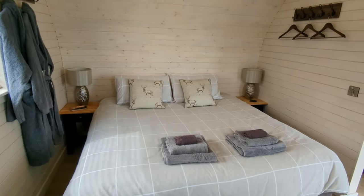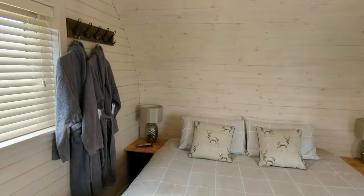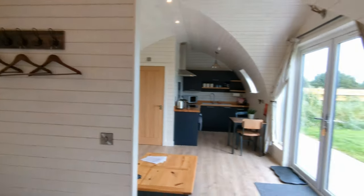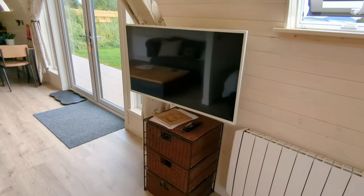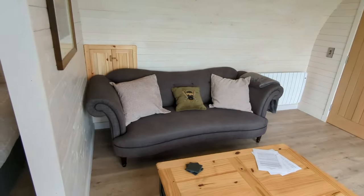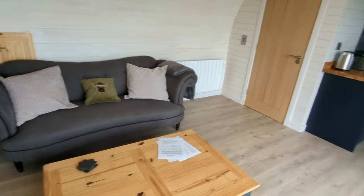So here's the bed — big comfy looking bed. You've got your robes up on the wall as well, I'll be getting into them. You've got somewhere to hang up your jackets. Massive TV for enjoying while lying in bed or while sitting in the seating area. Get a nice wee throw and stuff as well to keep cosy.